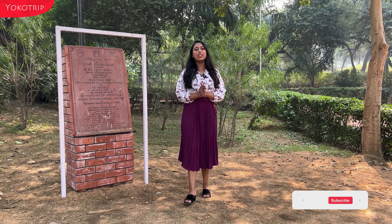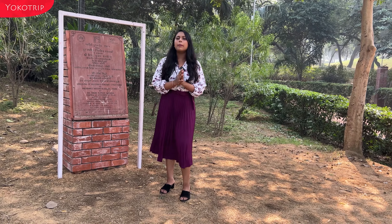Hello everyone, welcome to Yoko Trip! Today we are here at Mehrauli Archaeological Park. There is now the latest trending cafe open — The Cafe Stone.